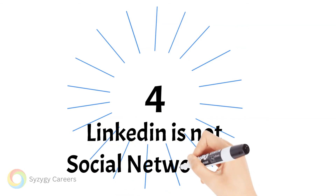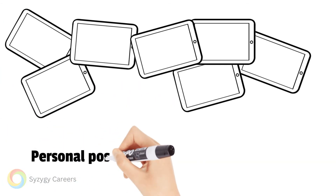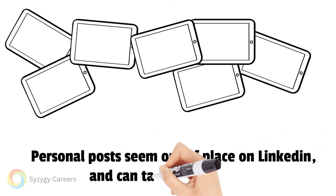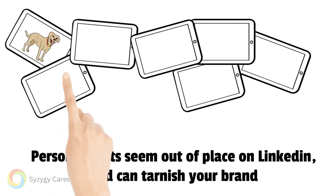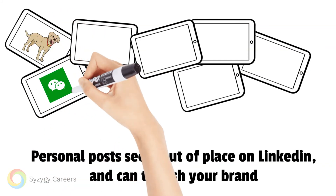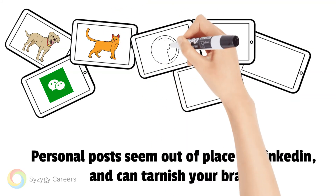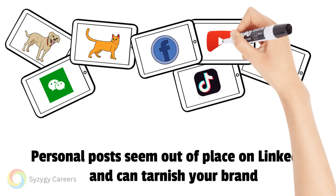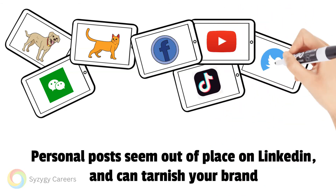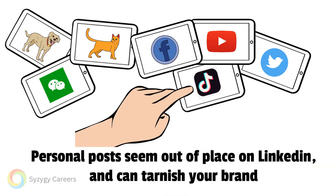Point four: LinkedIn is not social networking. LinkedIn is best used as a professional networking forum — it is a place to deepen your relationships with your professional network, not a place to socialize and make friends. Sharing the sleep marathon of your Labrador or the epic adventures of your cat may be best shared on Facebook. Your fantastic meal is best shared on TikTok. On LinkedIn, these types of posts seem out of place and can tarnish your brand.